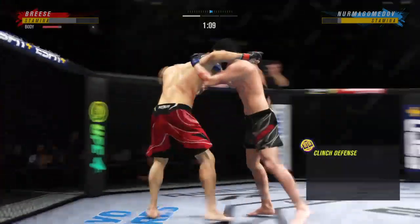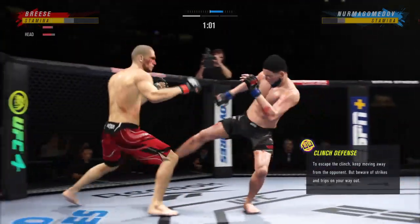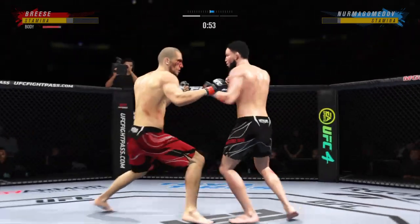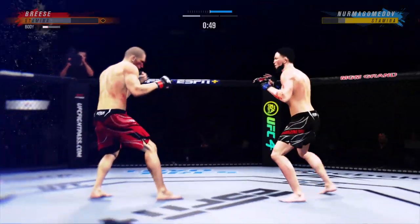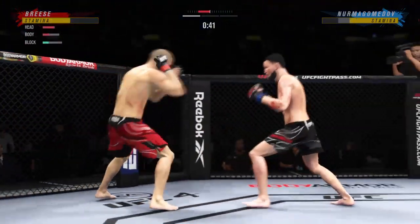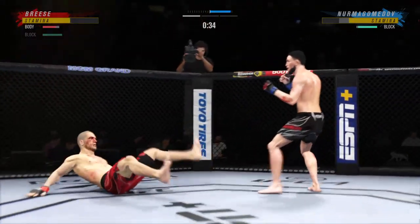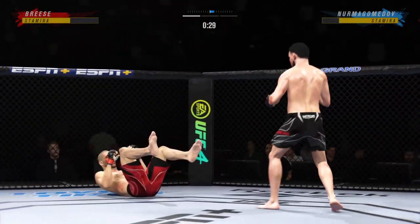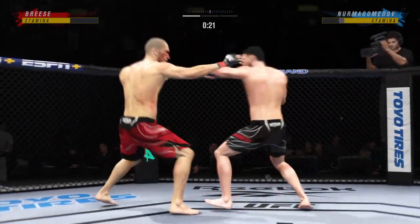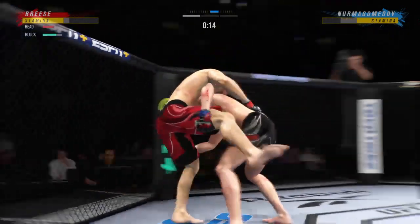Takedown defense holds up. He gets up again here but he looks in trouble — he's hurt bad. Oh, a strike to the body — this could be the end. This fight is close to being stopped. That was a massive shot to the body. Look at the whip action that comes from him throwing that kick. Another shot lands upstairs.